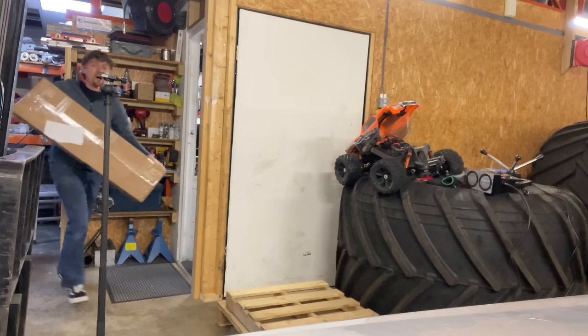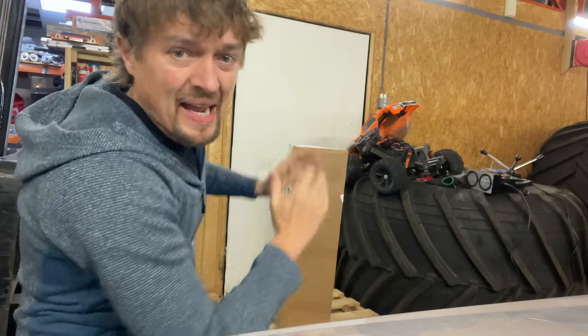Here we go again, today in the workshop where I'll show you what's been going on and what's going to be going on. Oh, postman! Oh, it's Christmas every day. We'll have a look in there a bit later.